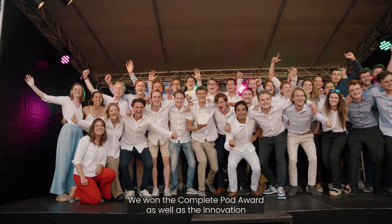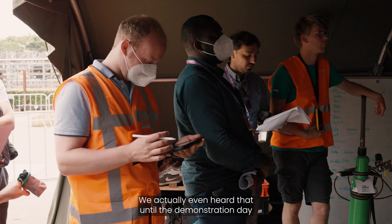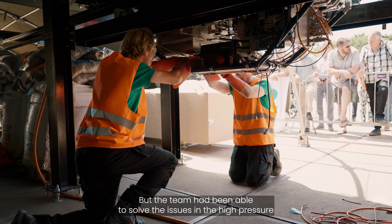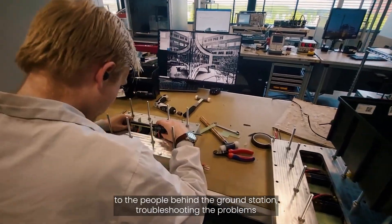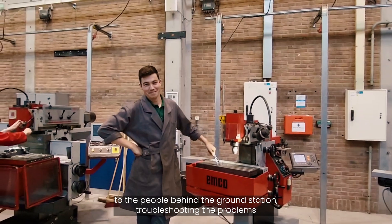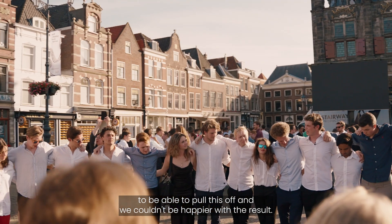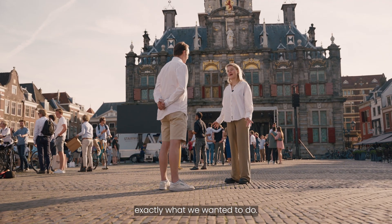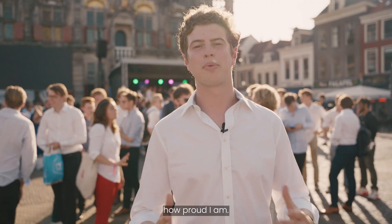We won the complete pod award as well as the innovation award by EuroTube, and we're over the moon with joy. We actually heard that until the demonstration day we were trailing in points for the complete pod award. But the team — how they were able to solve issues under high pressure, from people ensuring all the cooking was done for everyone, to the people behind the ground station troubleshooting under extreme time pressure — the 4am evenings, it was all worth it. We executed every single day to the best of our ability, and this is nearly 12 months in the making. I'm a bit speechless to describe how proud I am.